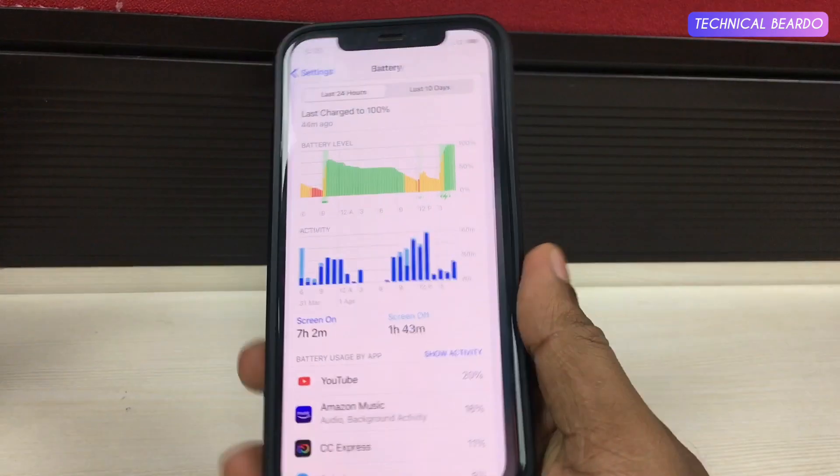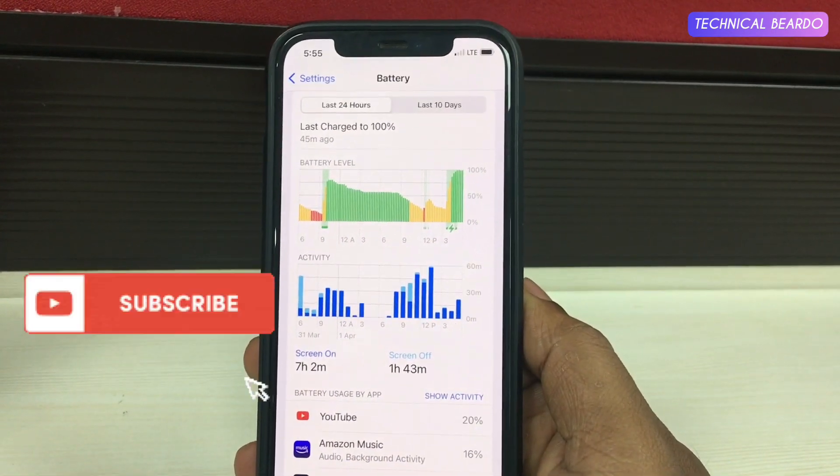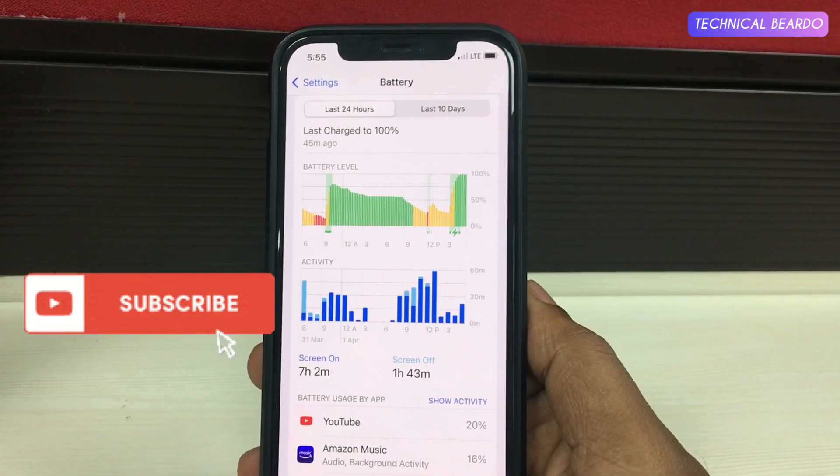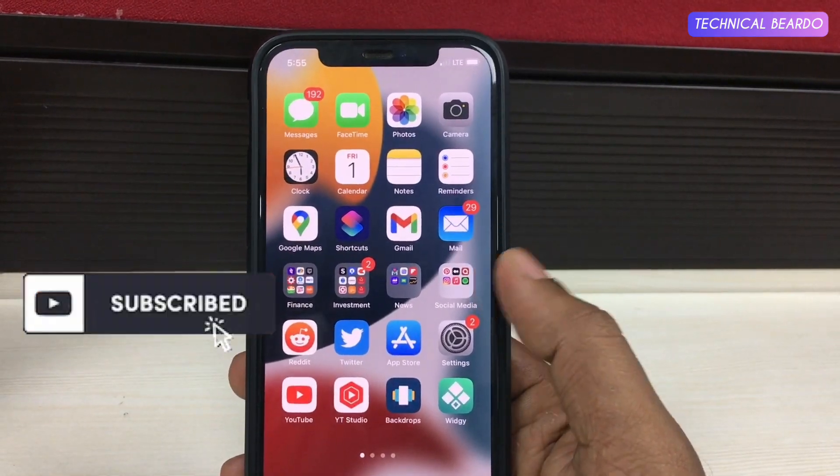That's it about the iOS 15.4.1 update. I hope you like this video. If you did, please give a like and subscribe for more videos on iPhone tips, tricks, and solutions. Thank you very much. Bye-bye. Take care.